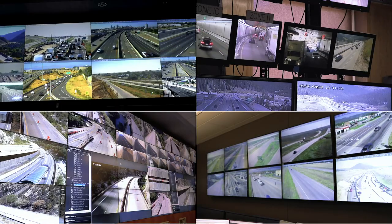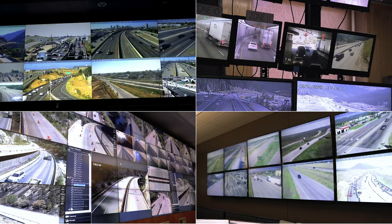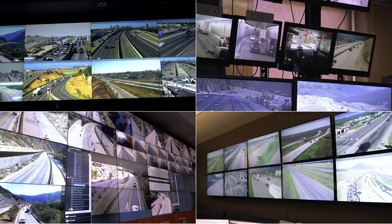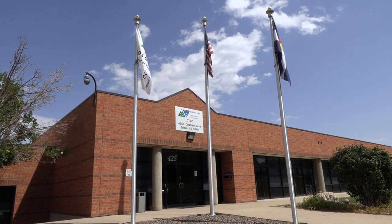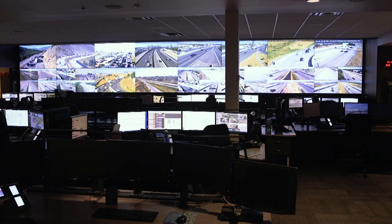We've covered the similarities amongst all four traffic operation centers, so let's dive into each specific center. First, let's head to the traffic operation center known as the TOC in Golden.